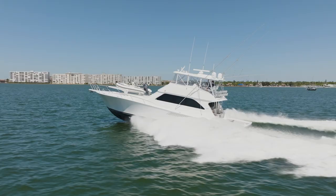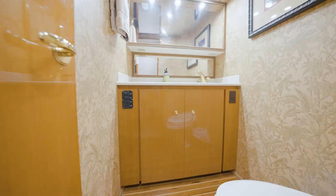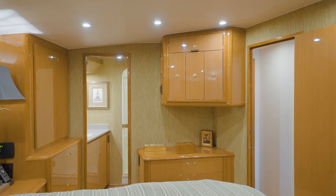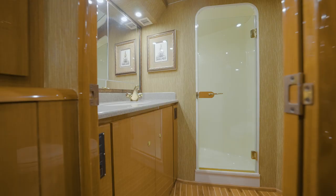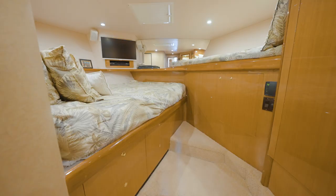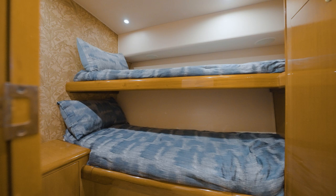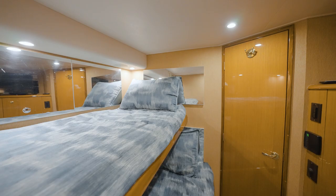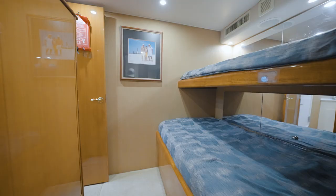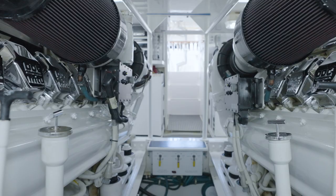Working our way down the companionway to starboard, your first door is going to be your day head with quick, easy access from the salon, whether you're fishing or cruising. Moving forward to port is going to be your master with queen bed and ensuite head. Moving forward to the VIP on port is a full size bed, to starboard a twin bed. Now moving aft to the guest room with twin bunks. Working our way down into the crew room, you'll notice that it separates itself, giving privacy to crew and owners as well, with twin bunks on starboard, along with ensuite head, engine room access, which is also accessible from the cockpit.